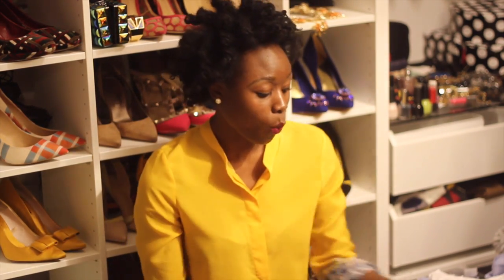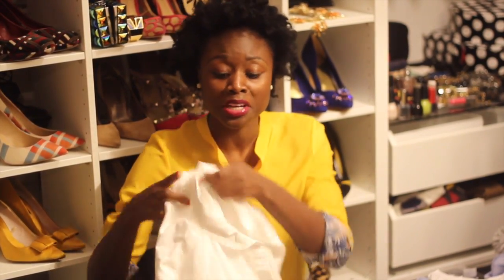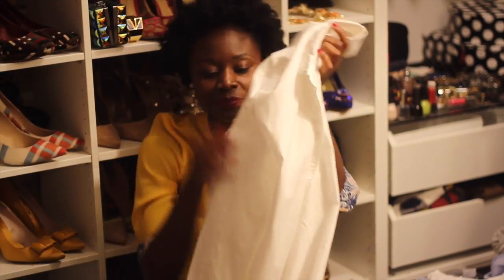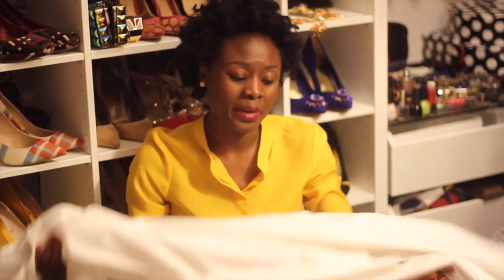I'm starting off with this white jacket coat — my friend and I call it a lab coat — from the Gap that I got about a month ago. It's white and it comes with a belt. I can't wait to wear it with my jeans with the sleeves pulled up, because I love pulling up the sleeves on my jackets and blazers, maybe with a tank top and some pumps.